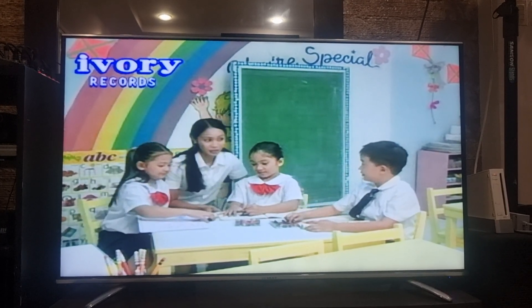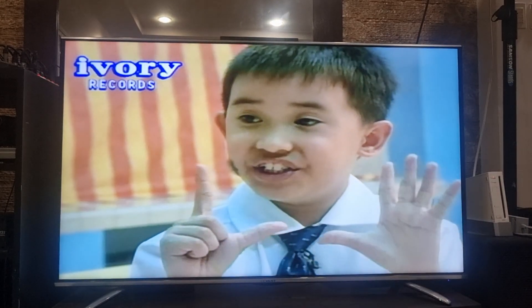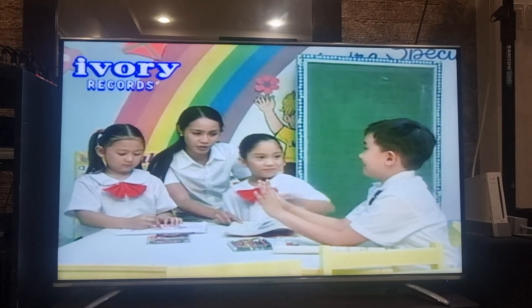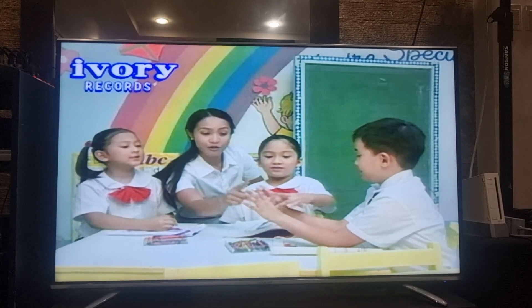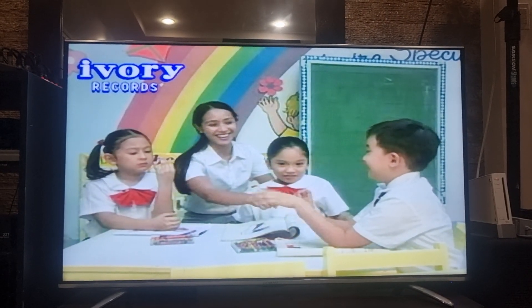What about you, Jim? Do you know something about the number 7? 7 is this many, Teacher. Okay, kids. Let's check out Jim's fingers to see if he got it right. Are you ready? Yes. 1, 2, 3, 4, 5, 6, 7. You got it right!